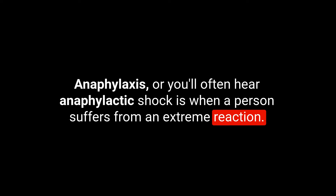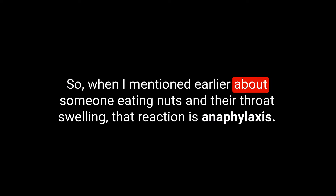Anaphylaxis, or anaphylactic shock, is when a person suffers an extreme and very dangerous reaction after touching or eating something they are extremely allergic to. The earlier example of someone eating nuts and their throat swelling — that reaction is anaphylaxis, anaphylactic shock. It can also be airborne: if someone near you is eating nuts and the nut dust sprays up into the air and you inhale it, you can have that kind of reaction as well.